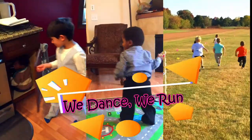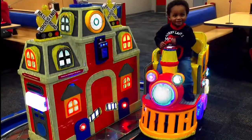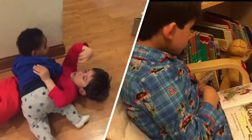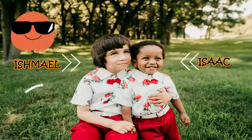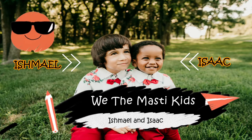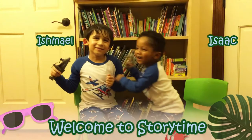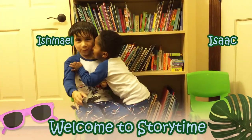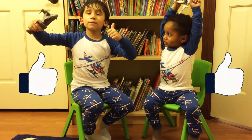Welcome to story time! If you're a cool kid, like my video!